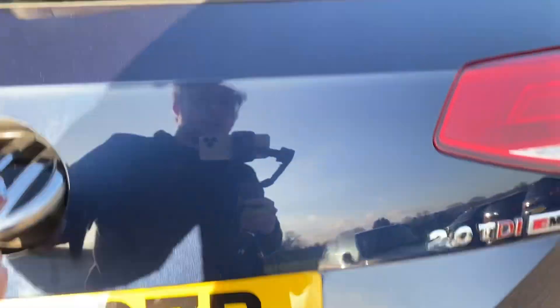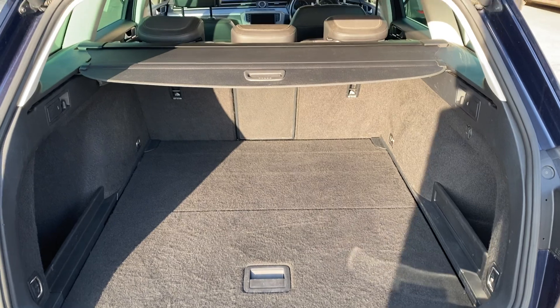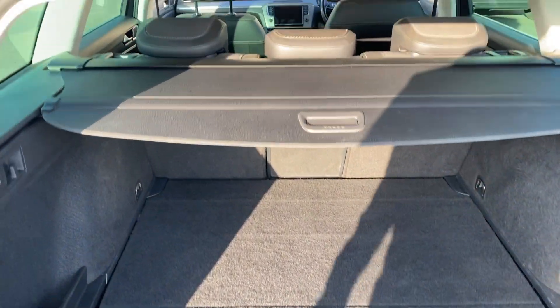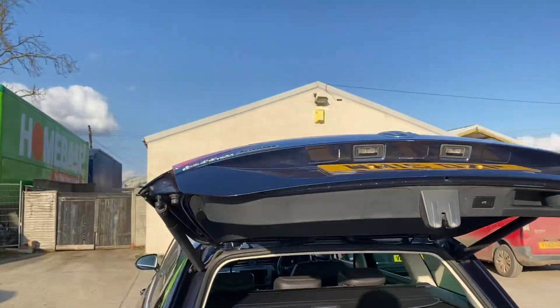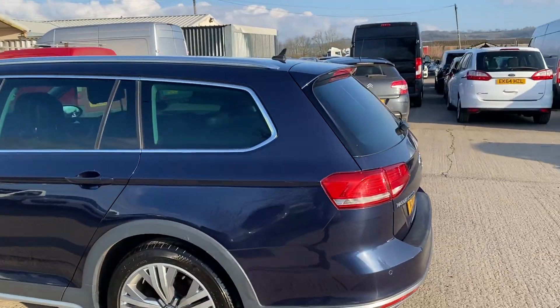Now if I just show you into the boot as well — plenty of room in there. It's all nice and tidy, just a few light little scratches on the back here, but nothing too major. And of course the electronic tailgate all works exactly as it should. Coming around the back left hand side.